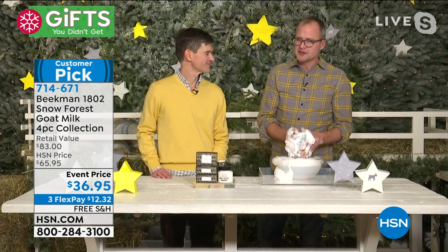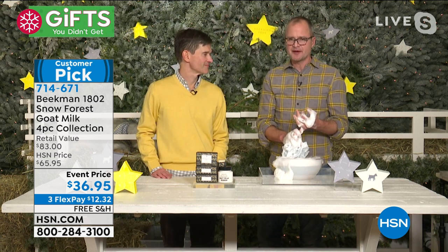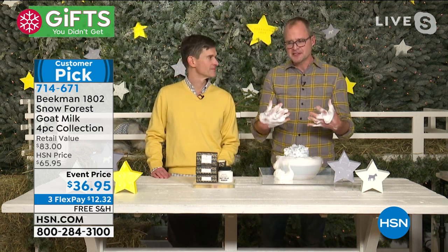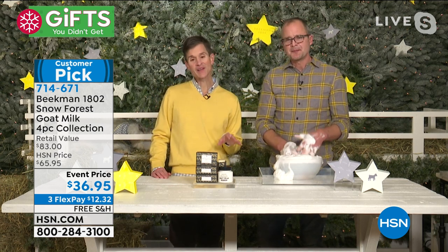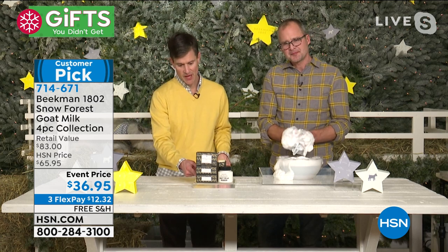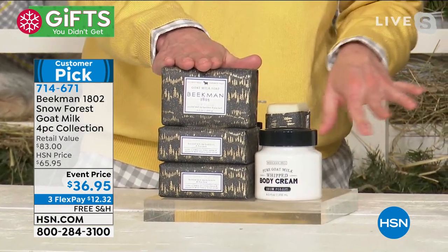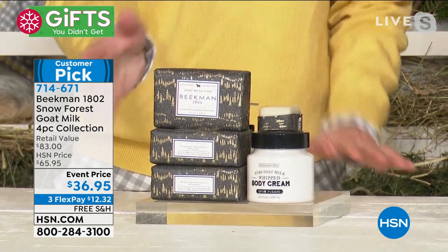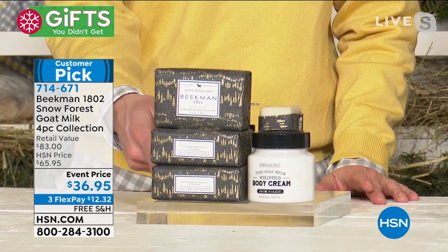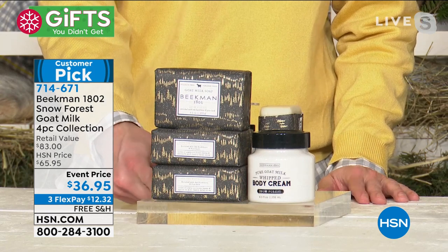We only have it during the wintertime — it is our classic winter scent, Snow Forest. Guys love it because of the Frasier fir part of it. The gender-friendliness comes from that crispness and sweetness. You're getting three half-pound-sized bars of soap. Each bar is going to last you about eight weeks, so you've got two months, four months — almost half a year's worth of Snow Forest.